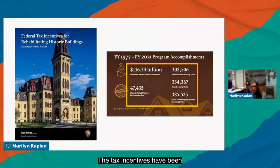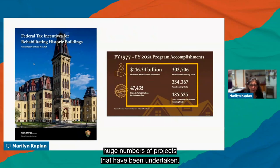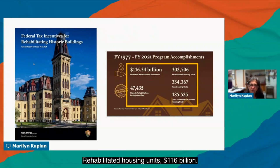The tax incentives have been a wildly successful federal program. Last year's annual report from the National Park Service shows huge numbers of projects undertaken — low and moderate income housing units, rehabilitated housing units — totaling 116 billion dollars.